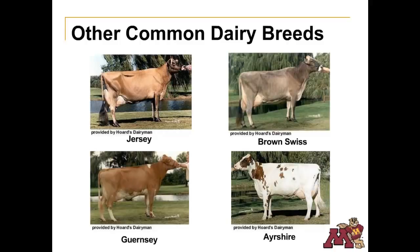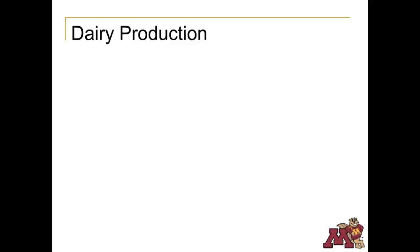Other breeds commonly found in Minnesota would include the Jersey, Brown Swiss, Guernsey, and Ayrshire breeds. Today's dairy cows are more productive than ever.